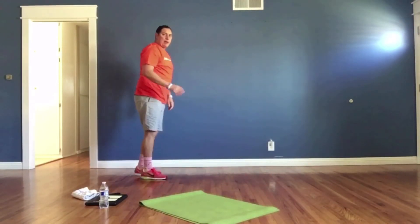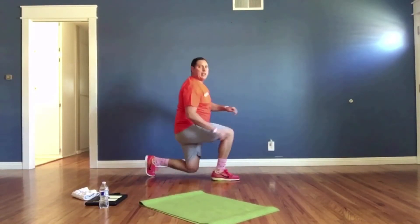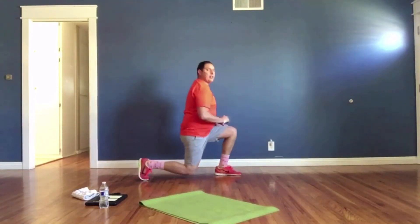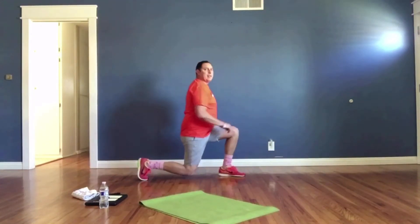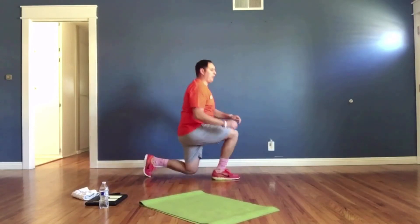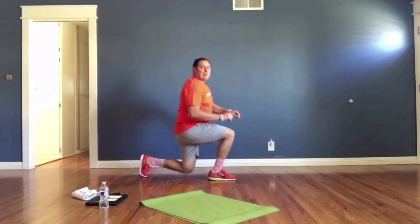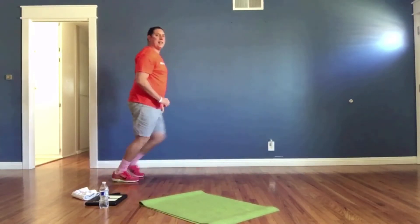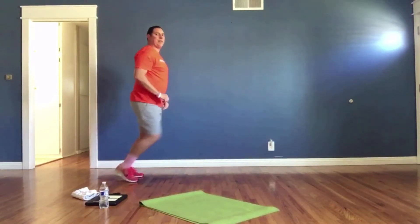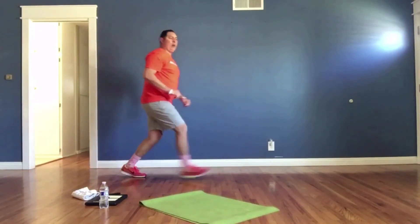Lunges — this time alternating. One, switch, switch. Left foot goes forward, right foot goes forward. Remember your knee does not hit the floor, it goes near the floor. You've got it — work hard! Five more seconds, three, two, one.